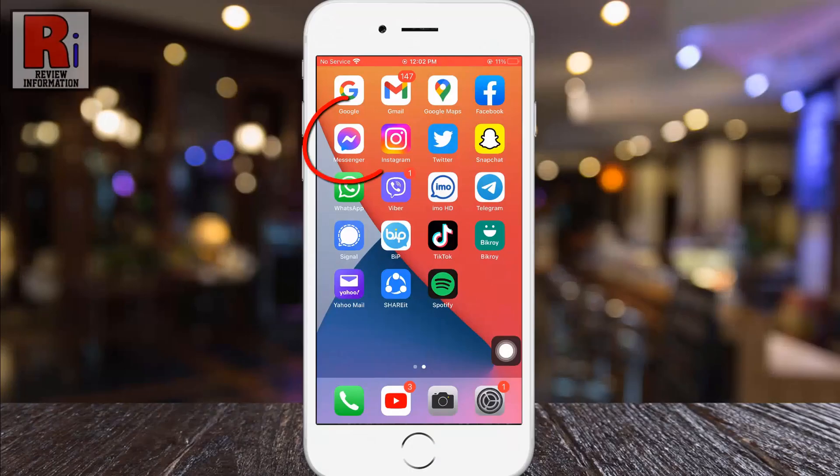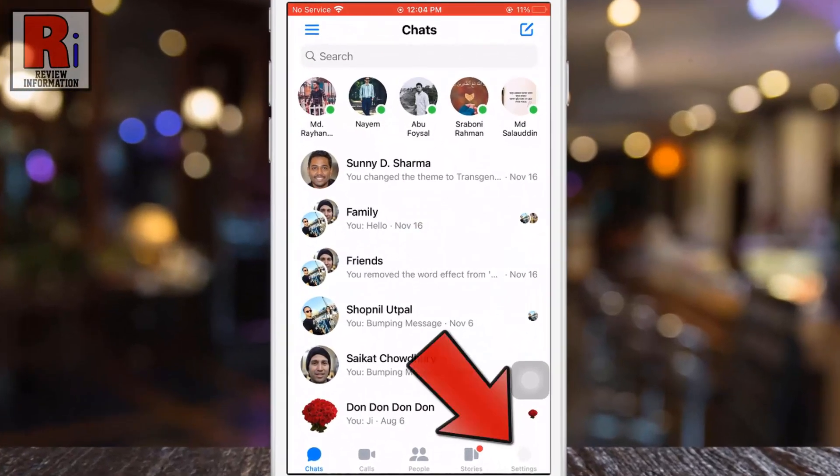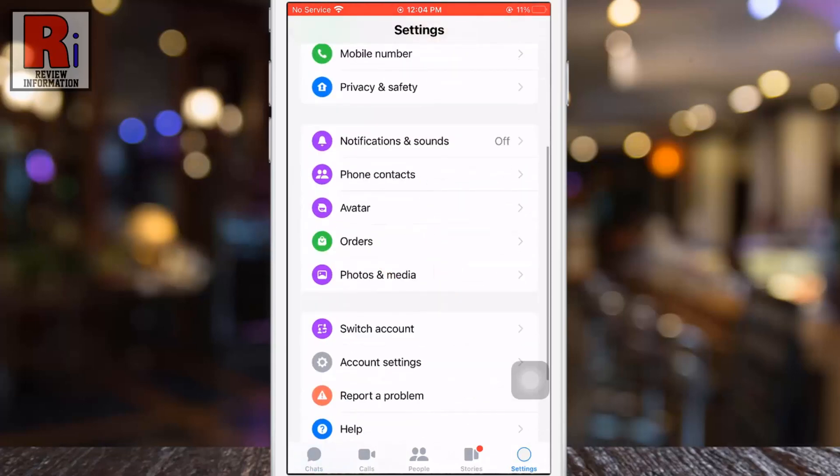To begin, open the Facebook Messenger app on your phone. Go to settings from the bottom right corner. Swipe up to go down and find photos and media. Tap on it.